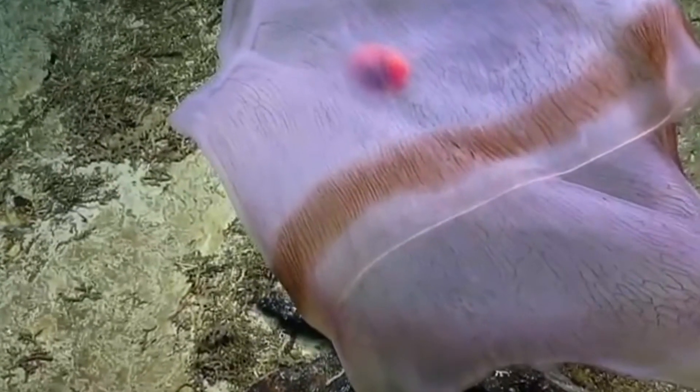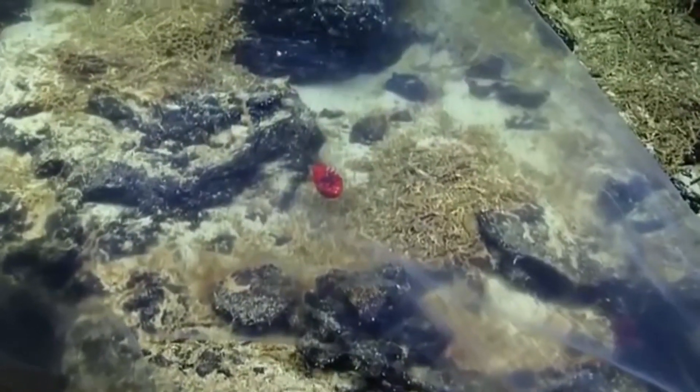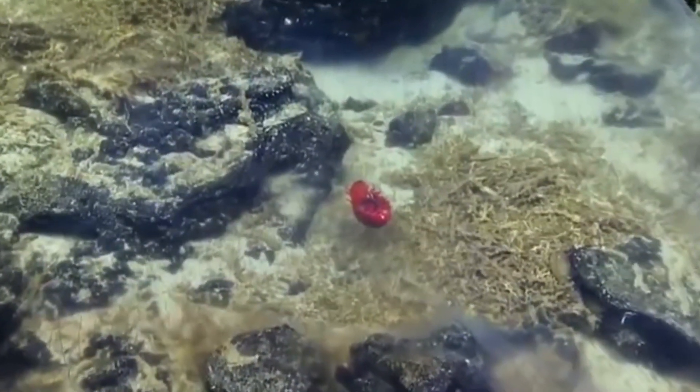They've also been found with isopods living inside them. While living inside the jellyfish, the isopod feasts on the Deepstaria's bell from the inside out, potentially going so far as to limit the mobility of the jellyfish.